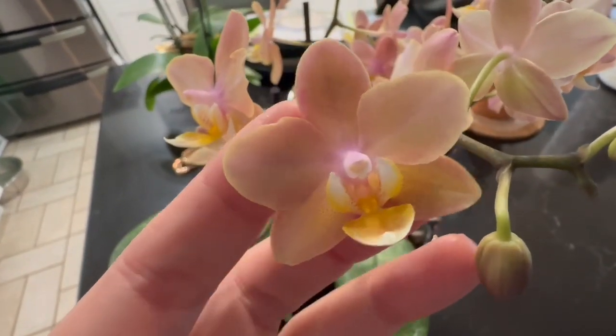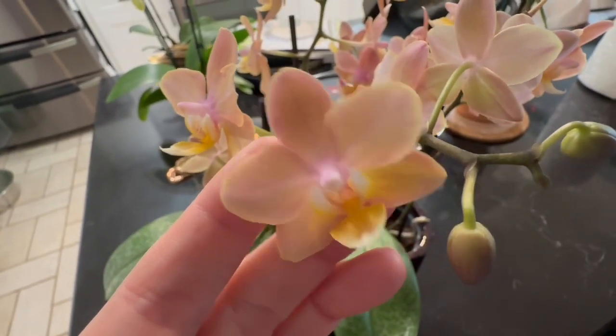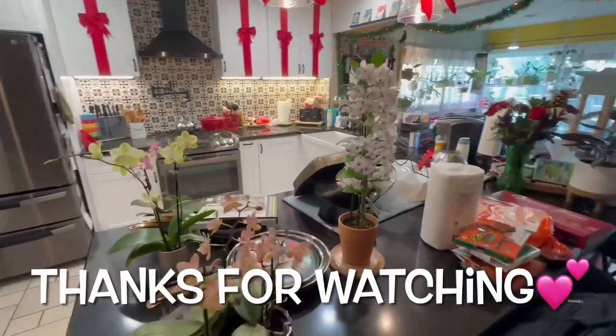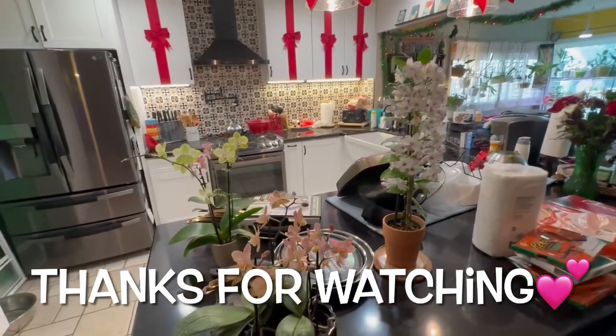This is just a quick Christmas update. Hope everybody had a great Christmas. I'm loving my new Phalaenopsis and my new Nobile Dendrobium. Happy holidays, everyone.